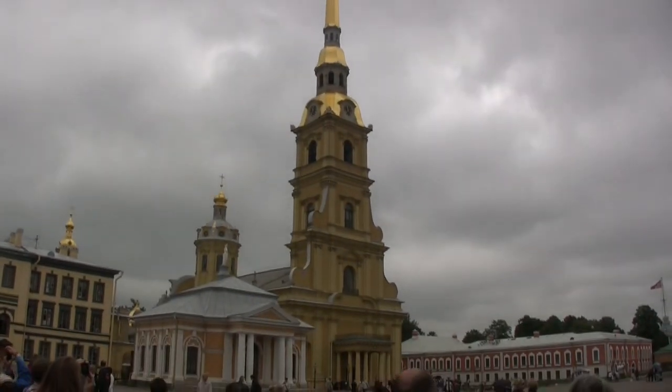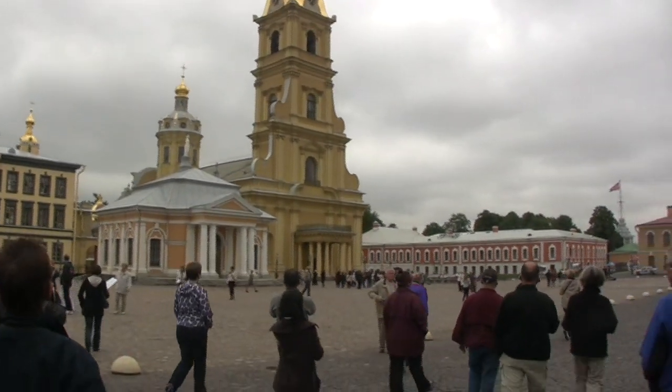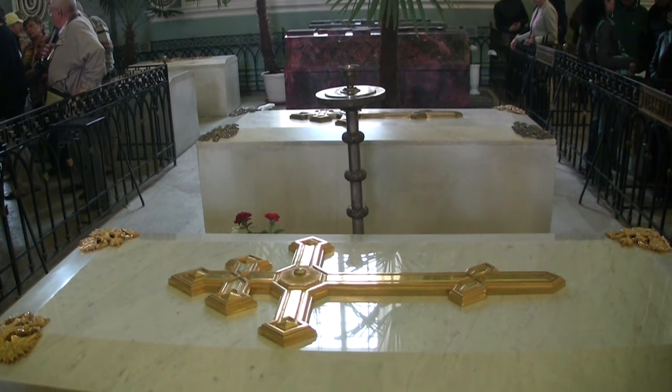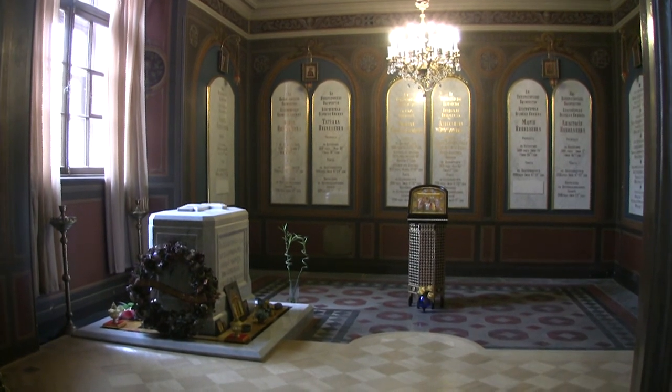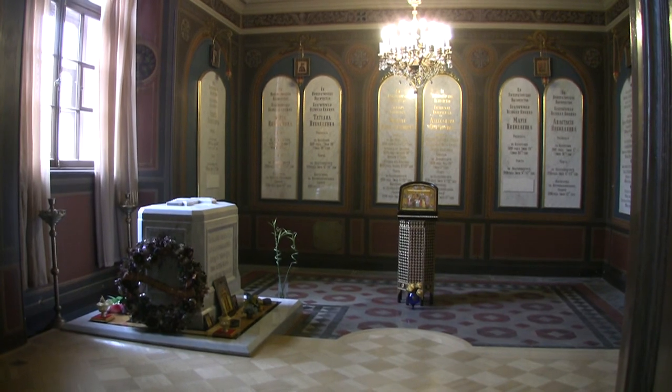On the site of the original settlement of St. Petersburg, just over 300 years ago. It's the burial site of the Romanov Tsars. The bodies of the last Tsar, Nicholas II, and his family have been reinterred here.